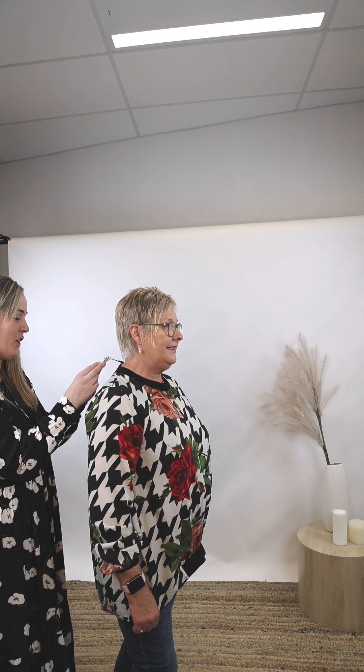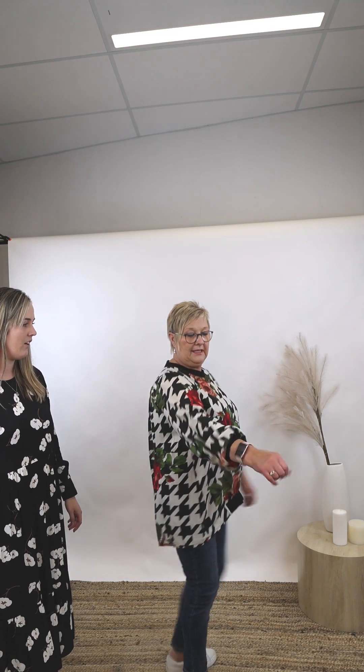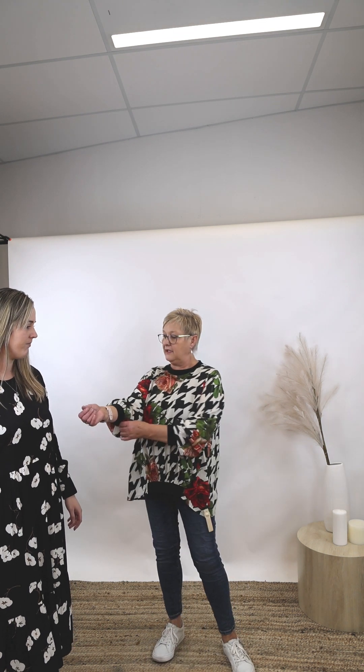I'm in the same jeans but I've got a different Jellico top on — the Jellico Vintage Rose Tori Top at $239.90. I'm in a medium. It goes up at the front and drops back down at the bottom. It's quite lovely — you could wear a wee marina or something under it.